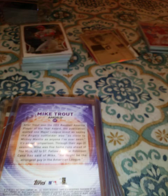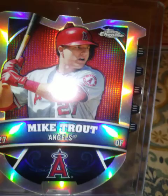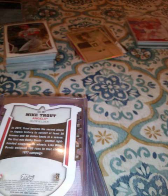Next one is from Topps Chrome — die cut. Look at the shine on that one, guys. Wow, love that card. This is also Topps Chrome — the Top Shelf insert set. And this is from Topps Opening Day, it's the blue version — shiny, very shiny.